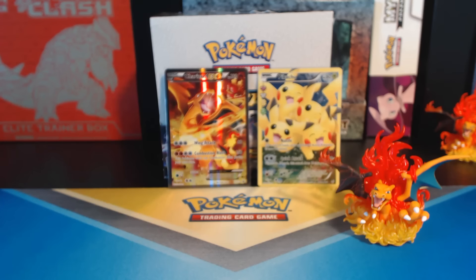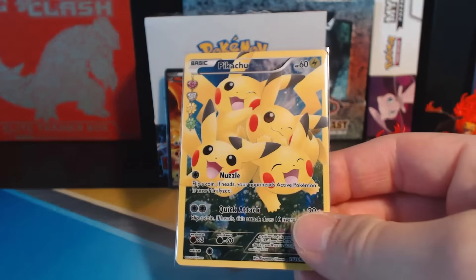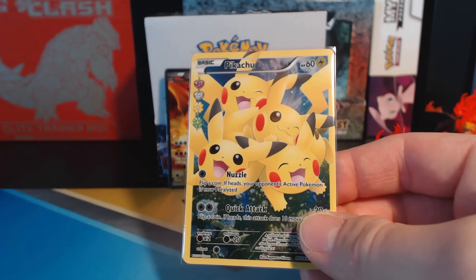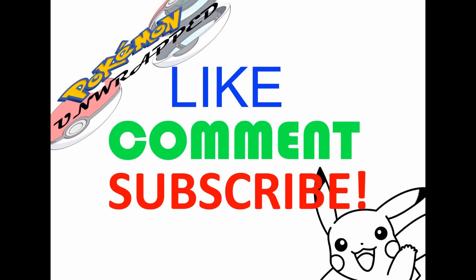All right, guys, I hope you enjoyed the video. We got a Pikachu Full Art — very nice, beautiful card. I'll see you guys very soon. I got plenty more coming. See you guys! If you enjoyed this video, please leave a like, and be sure to check me out on Twitter and Facebook.